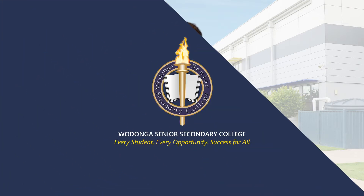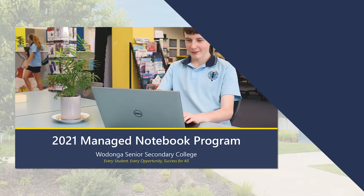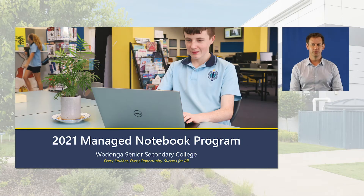Welcome to the 2021 Senior College Notebook Information Session. My name is Tim Bennetts and I'm responsible for the Senior College's IT systems. Joining me tonight is Belinda Telford, who will be running through the different payment options and plans we have on offer.